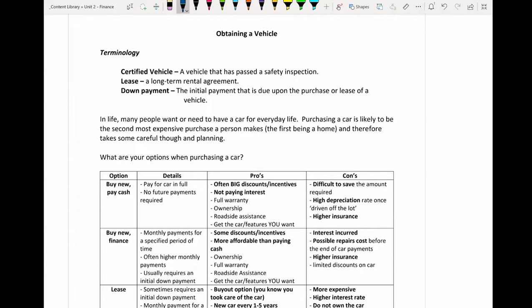Just some general terminology beforehand: a certified vehicle is a vehicle that has passed a safety inspection. A lease is a long-term rental agreement, and a down payment is the initial payment that is due upon the purchase or lease of a vehicle.